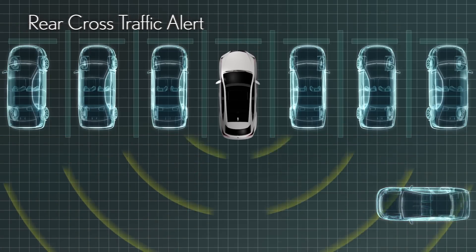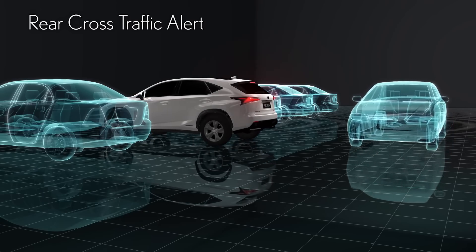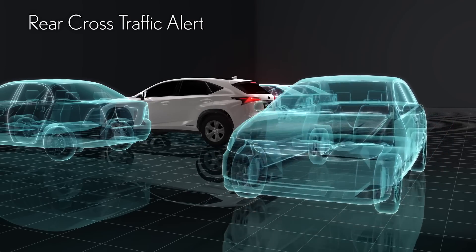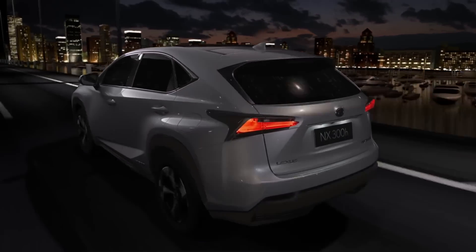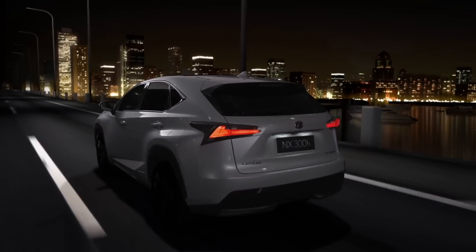Rear Cross Traffic Alert detects a crossing car in the blind spot and helps to prevent accidents in parking lots and on narrow roadways. The NX's advanced safety technologies provide an all-around safer driving experience.